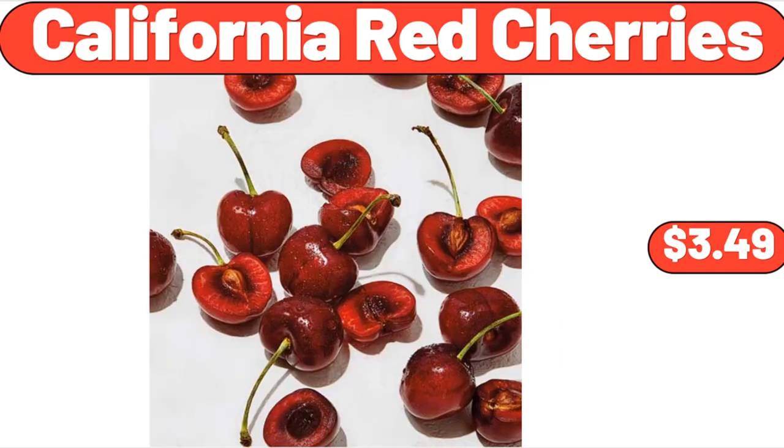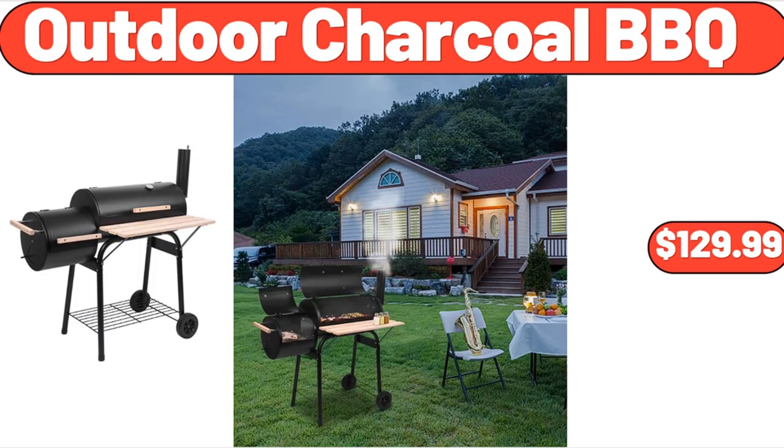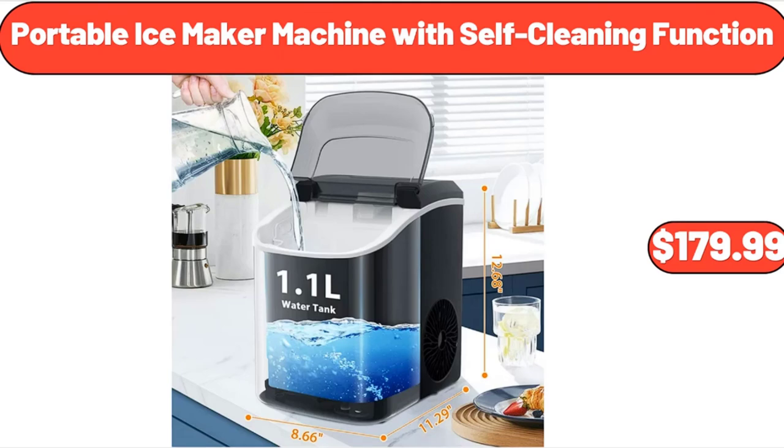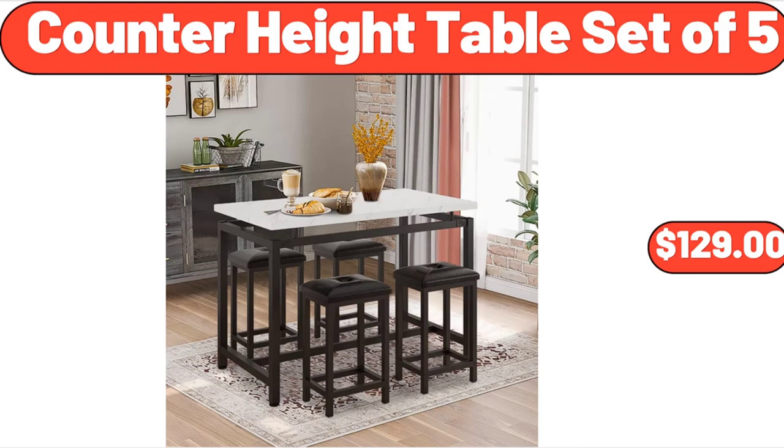California Red Cherries, $3.49. Easy Home Window Air Conditioner, $129.99. Outdoor Charcoal Barbecue, $129.99. Portable Ice Maker Machine with Self-Cleaning Function, $179.99. 6-Quart Cast Aluminum Jumbo Sauté Pan, $25.97. Counter Height Table Set of 5, $129.